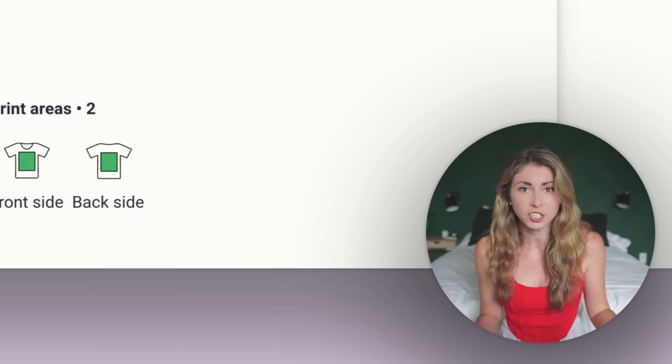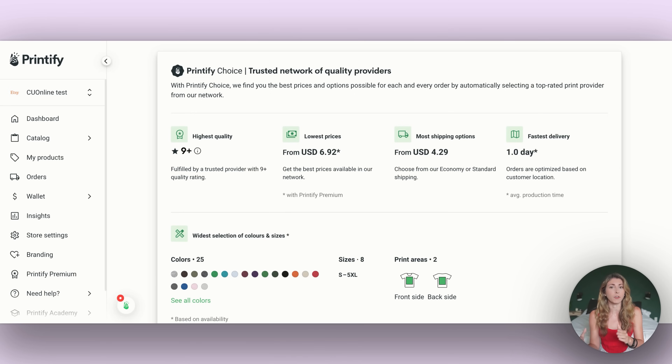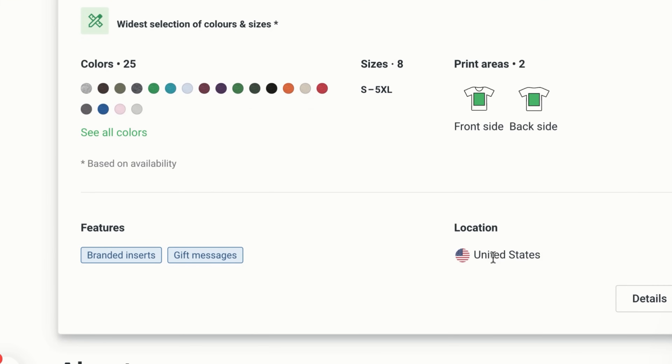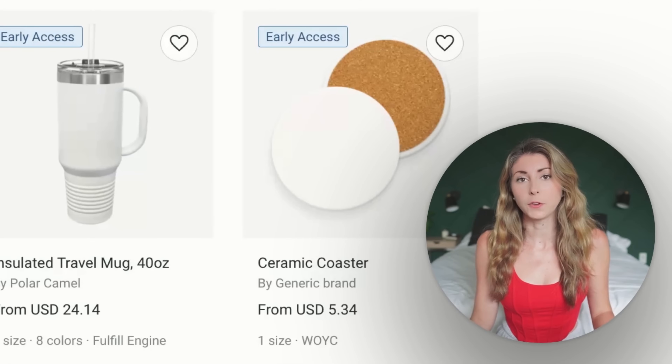I also ship internationally and have a lot of products with sleeve prints. Unfortunately, because not every print provider can do this, you're limited on colors, print areas, and shipping locations with Printify Choice. There are some cases where you might prefer to use it, but personally I'm still manually picking my preferred print provider.